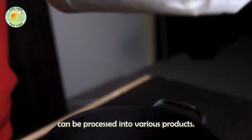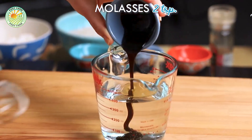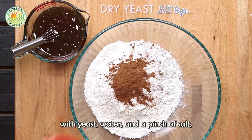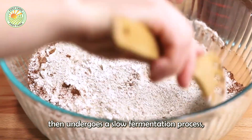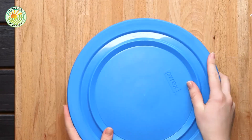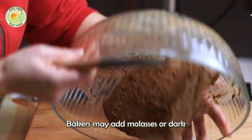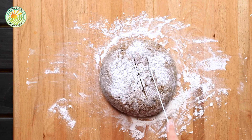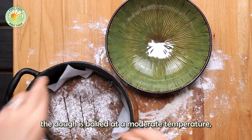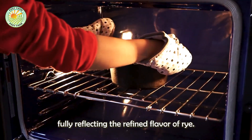Rye flour can be processed into various products. Dark rye bread, with its rich flavor and distinctive texture, is crafted carefully from rye flour. The flour is mixed with yeast, water, and a pinch of salt, then undergoes a slow fermentation process, allowing the dough to rise and develop a natural, slightly sour taste. To enhance color and flavor, bakers may add molasses or dark syrup. After sufficient proofing, the dough is baked at a moderate temperature, giving the loaf a deep brown crust and a fragrant aroma, while the interior remains soft and moist, fully reflecting the refined flavor of rye.